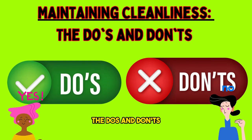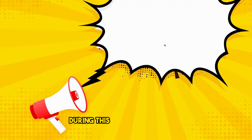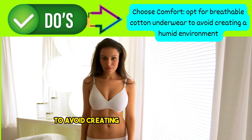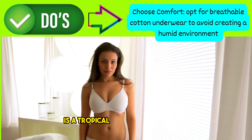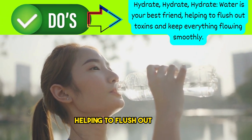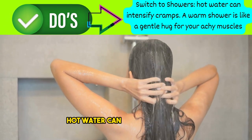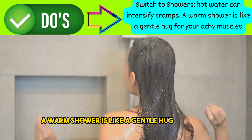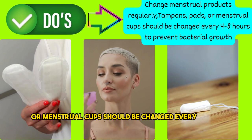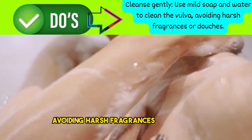Maintaining cleanliness: the do's and don'ts. Now that we've explored the science behind the scenes, let's talk about the practical aspects of maintaining cleanliness during this monthly spectacle. The do's: 1. Choose comfort — opt for breathable cotton underwear to avoid creating a humid environment. 2. Hydrate, hydrate, hydrate — water is your best friend, helping to flush out toxins and keep everything flowing smoothly. 3. Switch to showers — ditch the scalding baths, as hot water can intensify cramps; a warm shower is like a gentle hug for your achy muscles. 4. Change menstrual products regularly — tampons, pads, or menstrual cups should be changed every 4 to 8 hours to prevent bacterial growth. 5. Cleanse gently — use mild soap and water to clean the vulva, avoiding harsh fragrances or douches.